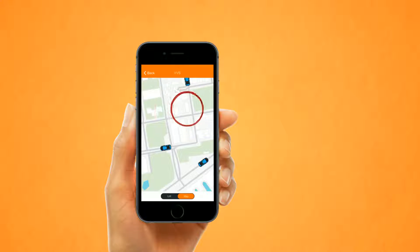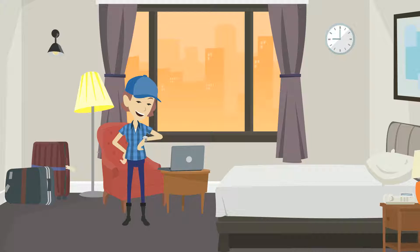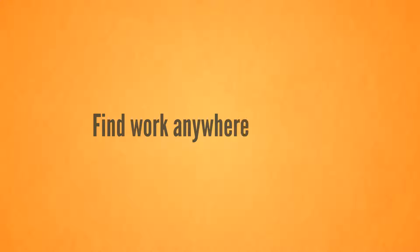ClickFix helps users to track craftsmen's locations near them and make a booking. So now, finding a job near you has become super easy, and you can make the most of your time. Find work anywhere, anytime.